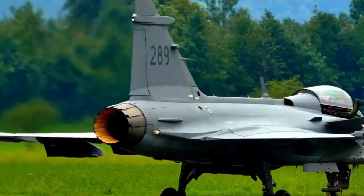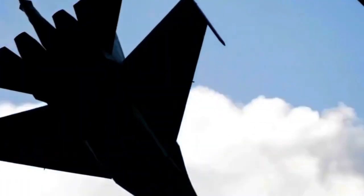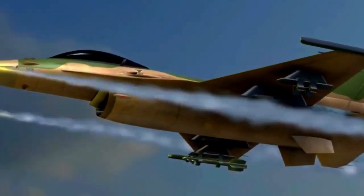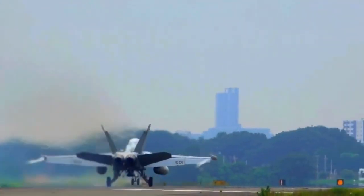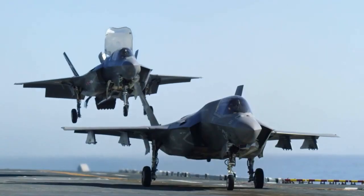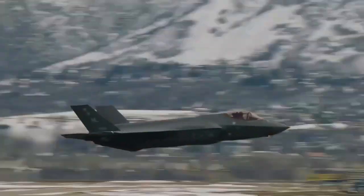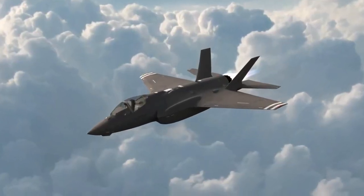The F-35 Lightning II's future prospects are filled with promise and innovation. Ongoing efforts involve continuous upgrades and enhancements, ensuring the aircraft remains at the forefront of military aviation. Potential improvements may include advancements in stealth technology, avionics, and weaponry. Additionally, research into autonomous capabilities and unmanned variants may shape the future of air combat. Collaboration among partner nations and contractors will continue to drive innovation, and as the F-35 program evolves, it will undoubtedly play a pivotal role in shaping the future of aerial warfare.